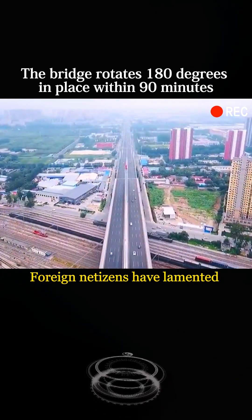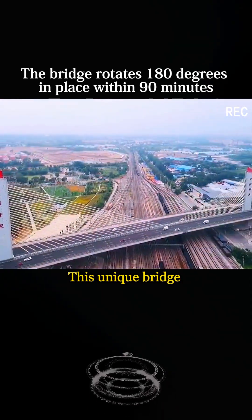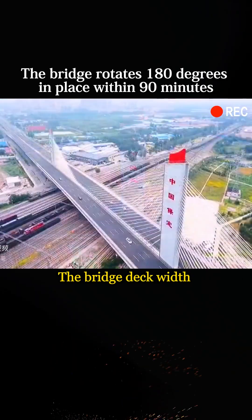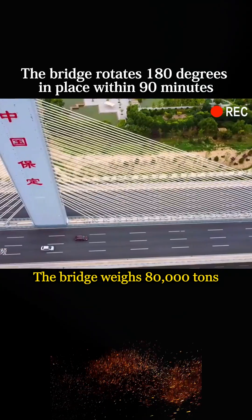Foreign netizens have lamented that China's infrastructure construction is like magic. This unique bridge is the Lakai Bridge located in Baoding, Hebei. Total length 1,624 feet, bridge deck width approximately 130 feet, and the bridge weighs 80,000 tons.